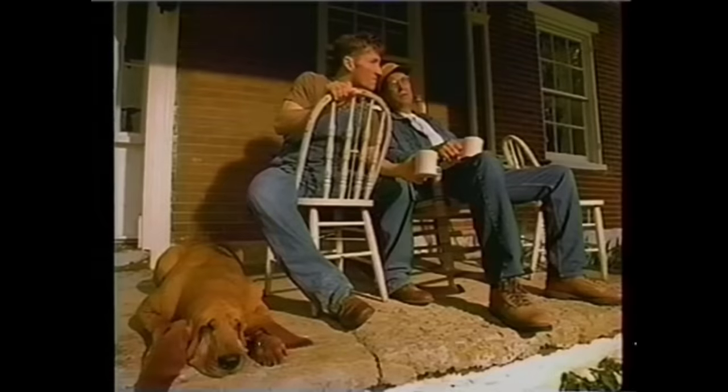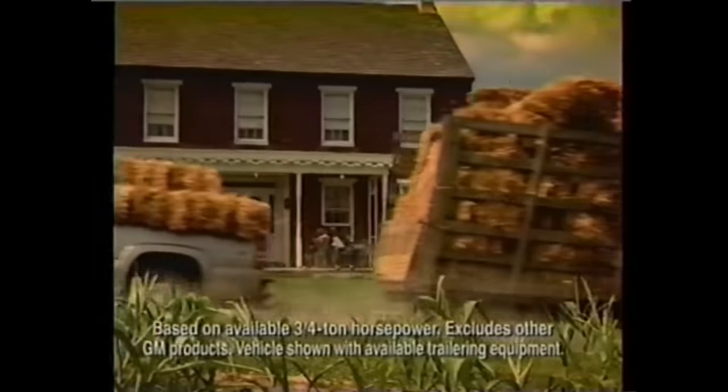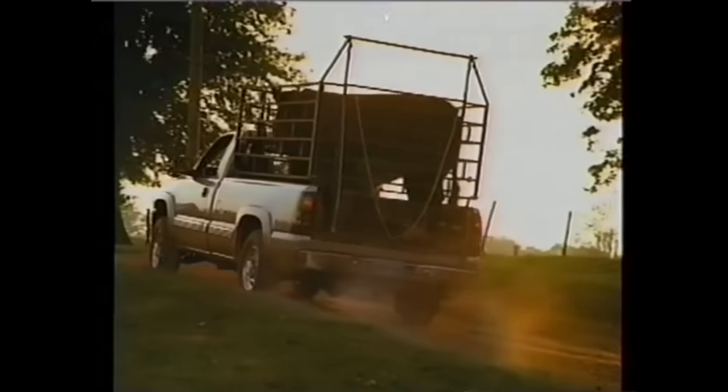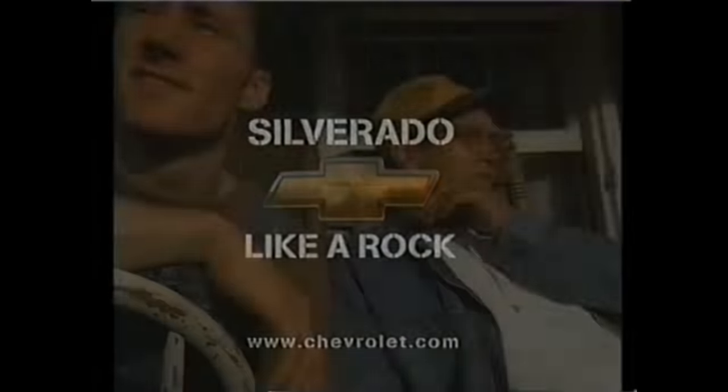So what's on for today? The boss wants you, me, and Charlie to take the new Silverado and move them bales. Chevy Silverado has the most powerful V8 of any 4x4 pickup. Then we gotta water the herd. 300 horses make it more powerful — more powerful than Ford and Dodge. That's why it's the truck. Silverado, from Chevy.